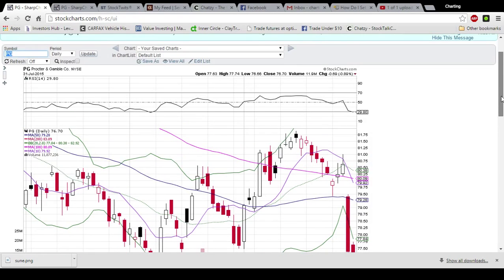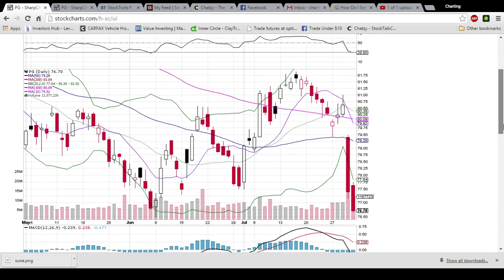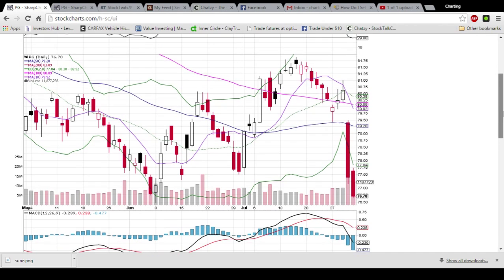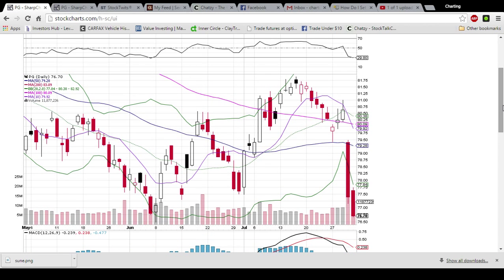Looking at PG on the daily and weekly time frame — this is the daily chart. The end of the week was a bloodbath for PG: a gap down, a huge red candlestick on big volume, and then some more follow-through on that down move on Friday. We've got the RSI below 30 at oversold, the MACD is making an unsustainable move away from this red line, and we're looking for a bounce. This is going to be high on our bounce watch for next week.